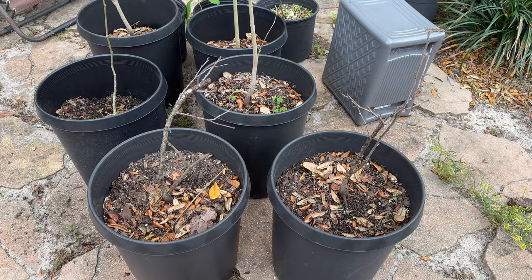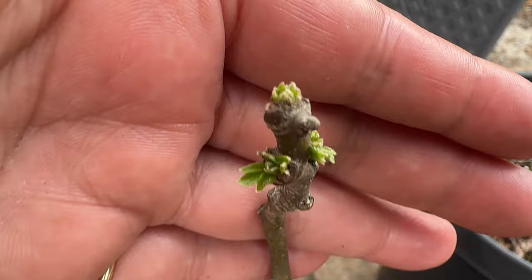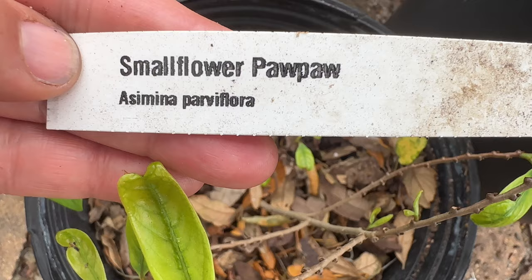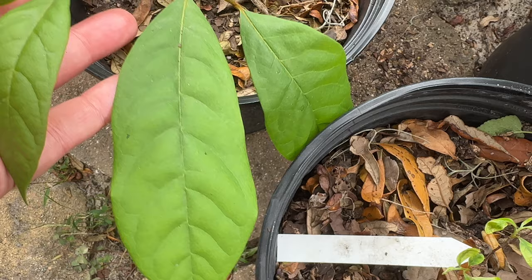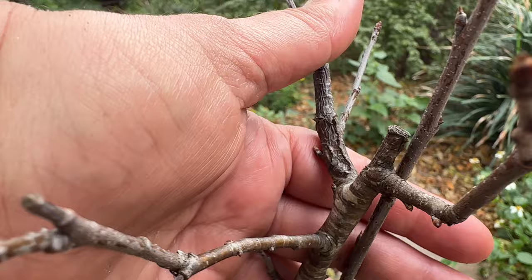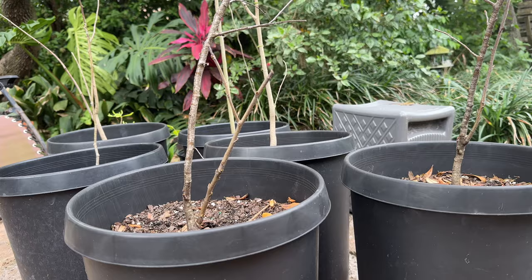These are all host plants of some sort, and unfortunately I do not recognize them when they're in their deciduous state. This one is pushing out blooms though, so that's exciting. I do know this tall one is a pawpaw, and this little one right here is a small flower pawpaw. This one and this one are the same because they have the same markings on their trunk — so they're either wild black cherry trees or spicebush.